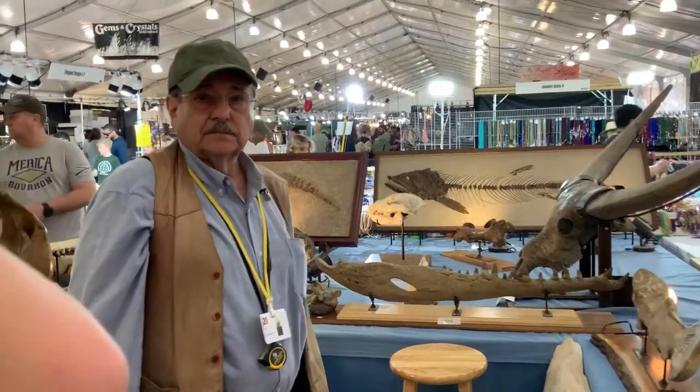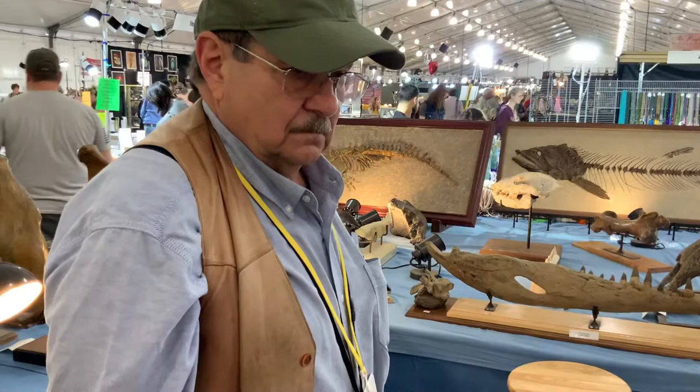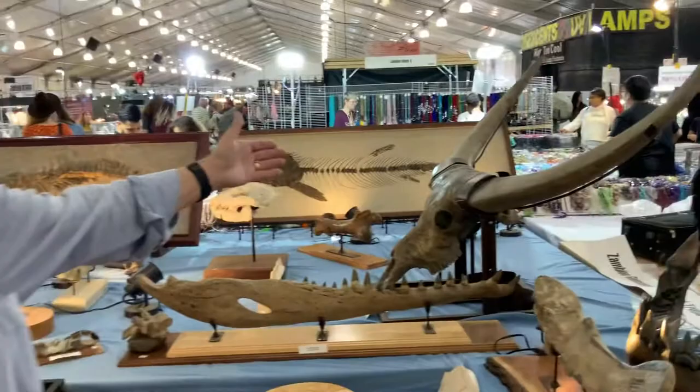Jay. Hi. Hi fossil people. What do you have that's gonna make me just drop everything? Show me something special. Okay. What we have here is an Indonesian water buffalo.